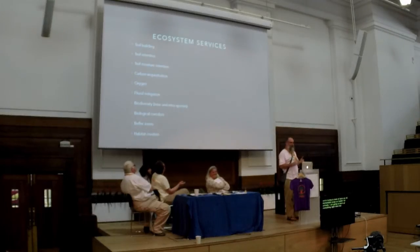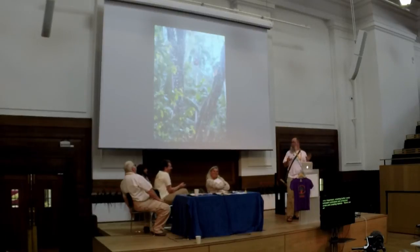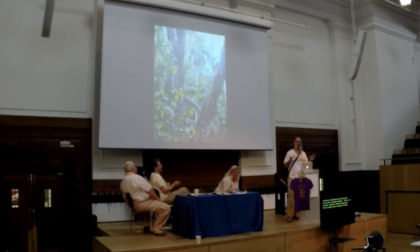The most important thing is the ecosystem services. We're not only providing for ourselves, we are repairing damaged soil — building soil, retaining soil, retaining soil moisture, sequestering carbon, creating oxygen, mitigating floods, creating biodiversity both within species and between species. We're creating biological corridors, buffer zones between cultivated areas and protected areas, and creating habitat. We're trying to create something that's like the primary rainforest.